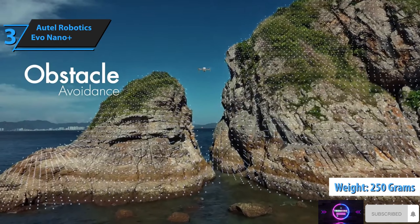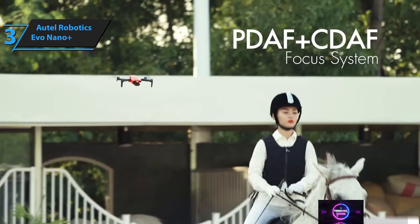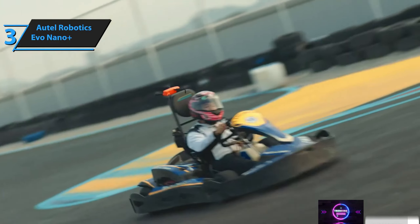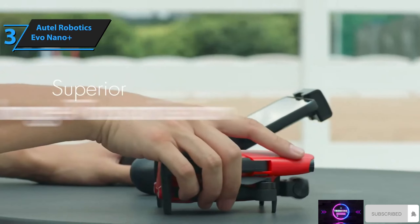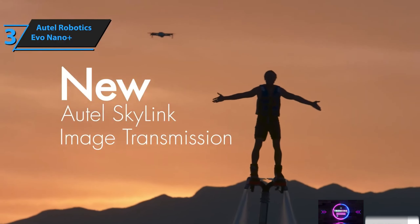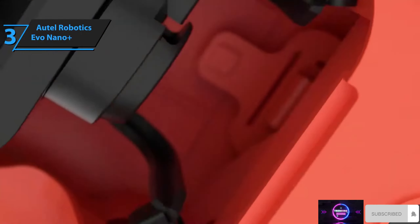Remarkably, Autel incorporated obstacle avoidance sensors on the drone's front, rear, and underside while maintaining a weight under 250 grams. This means hobbyists in most countries need not register their drone, though local guidelines should be consulted. To achieve this weight limit, Autel chose twist-off propellers, discarding heavy clips. The Nano Plus comes with a small screwdriver and extra screws for propeller replacement. The battery slides to the back, with slots above for memory card insertion and USB cable connection.